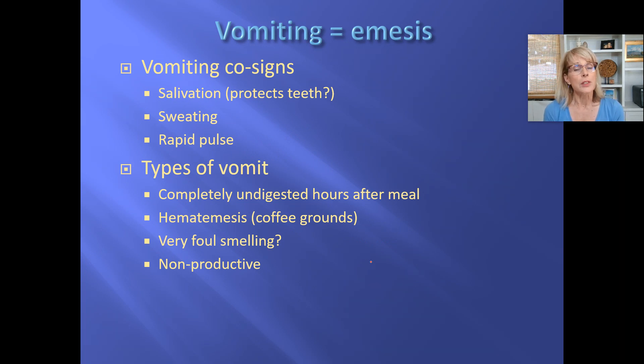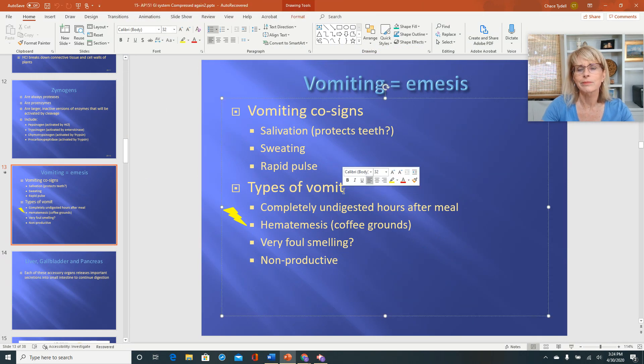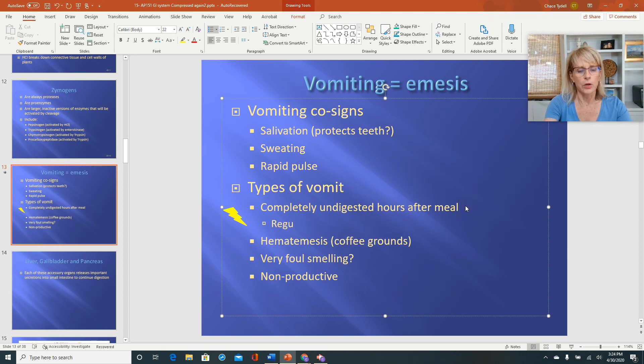Before we leave the stomach entirely, let's talk a little bit about vomiting. Vomiting is known as emesis. And the first thing you should know is that it is very common for a patient or a patient's family member to interpret any time that food comes back up out of the mouth as vomiting. There's no need to correct them. However, you should know that sometimes when food is coming back out it's vomiting, and sometimes it is actually something called regurgitation. Does it look like vomiting? Kind of.